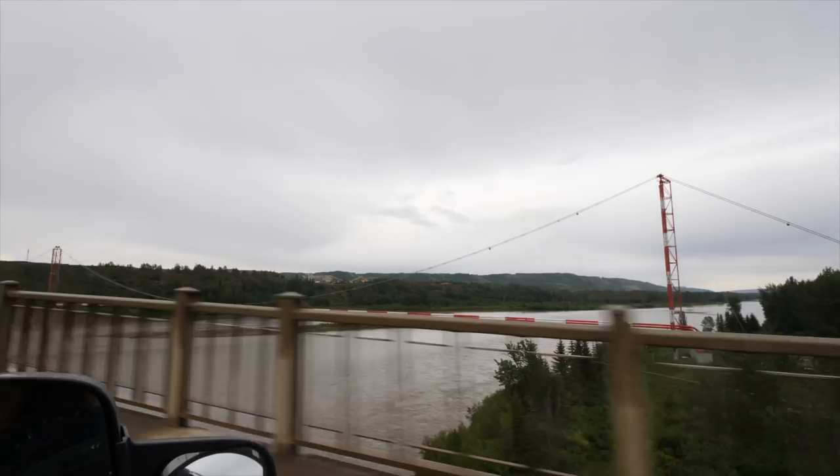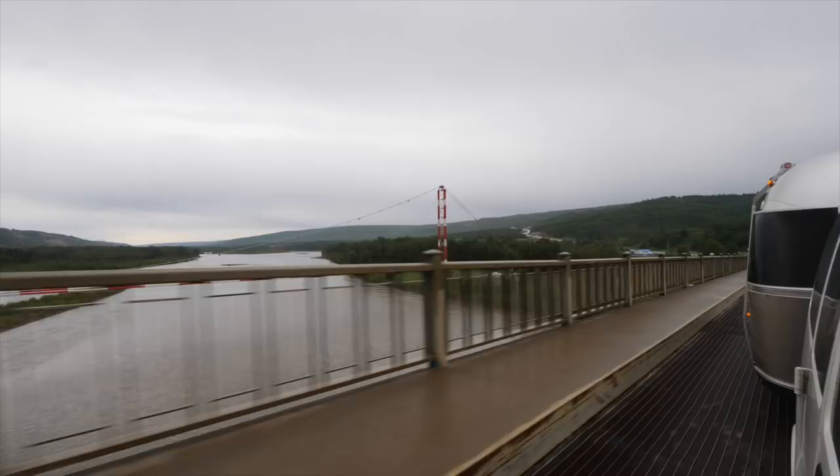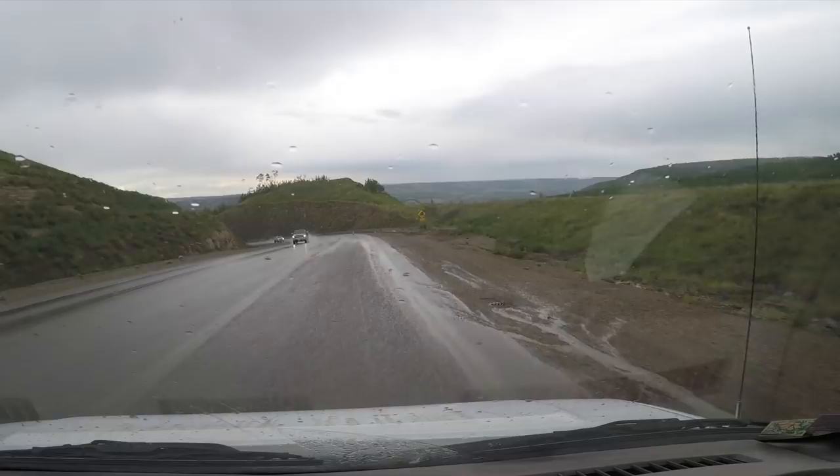The Peace River Bridge is the only existing timber bridge still in use along the Alaska Highway. It's really cool — you get all this stuff in the milepost.